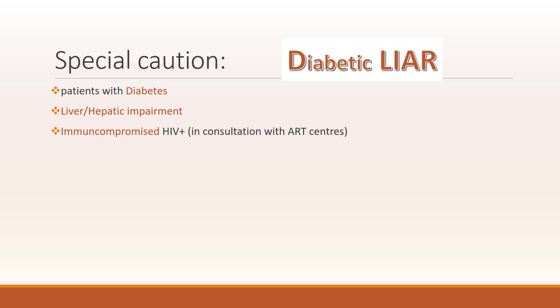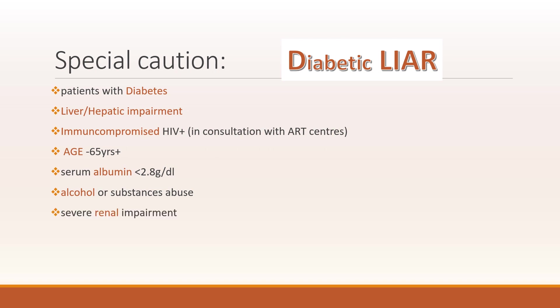Special caution is to be considered when giving the Delamanid-containing regimen to certain patients. These individuals include patients with diabetes, liver or hepatic impairment, immunocompromised individuals, age more than 65, albumin less than 2.8, alcohol or substance abuse, and severe renal impairment. You can remember this as 'Diabetic LAYER': Diabetes, Liver impairment, Immunocompromised, Age, Alcohol, and Renal impairment.